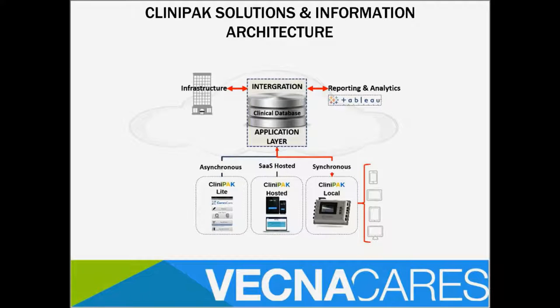We deploy in three different ways. The asynchronous mode is when we are completely offline and leverage CommCare, an open-source platform for conducting surveys. We can also deploy the software as a cloud-based SaaS solution in areas with better connectivity. And the ClinPac local deployment is where there's no power or connectivity, but you need to collect sophisticated information and do analyses in the absence of that infrastructure.